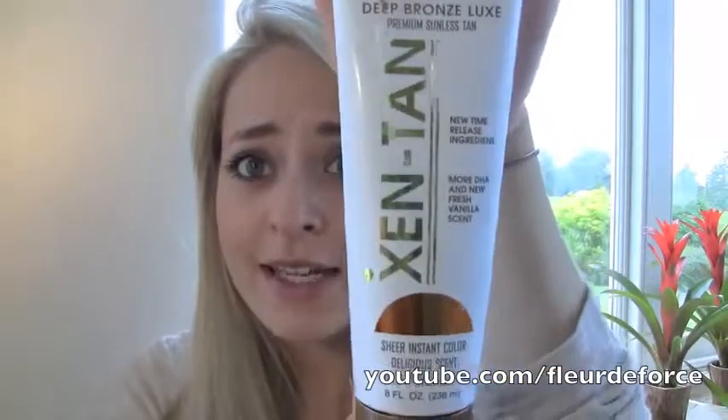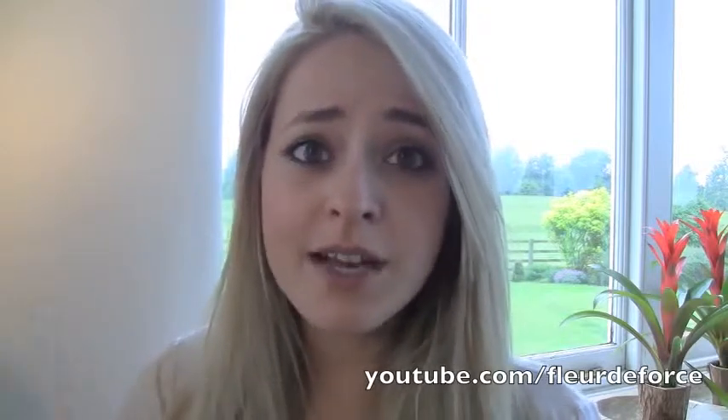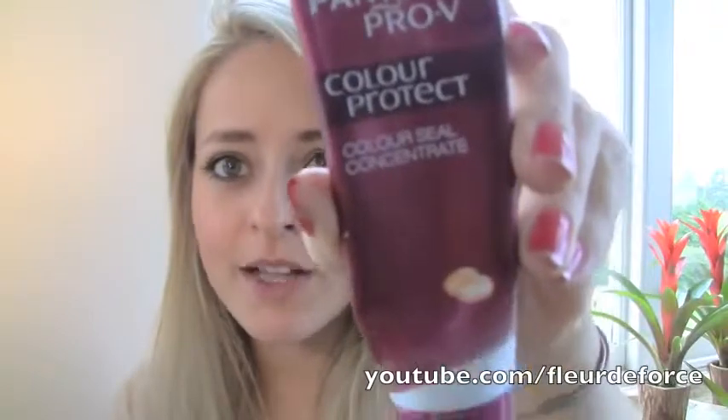The next thing, which also featured in my fake tan video, is my Zen Tan Deep Bronze Luxe Lotion. I've been using this pretty much once a week just to fake tan my legs because the weather's been a bit warmer and I've been wearing skirts. I love it — if you want to know more, go check out my fake tan video because I don't want to repeat myself.